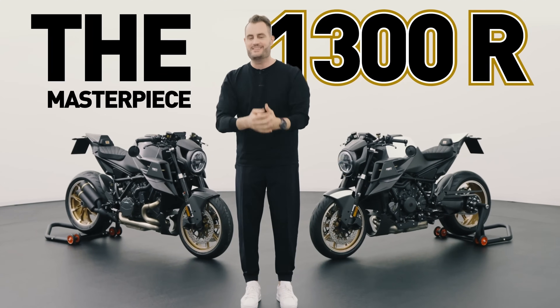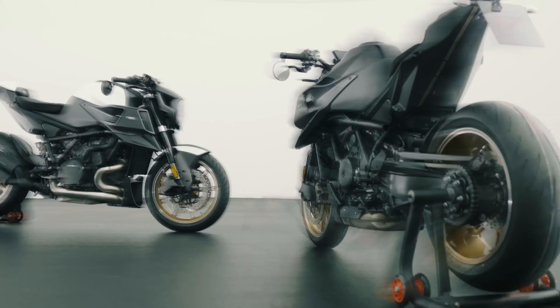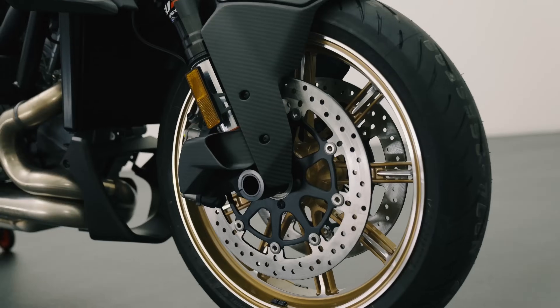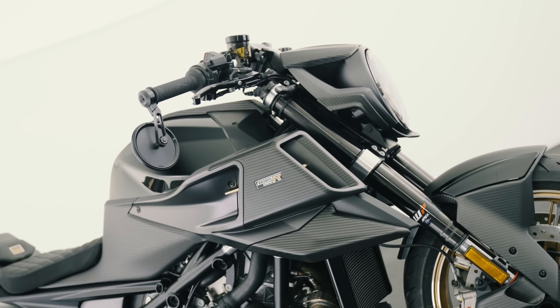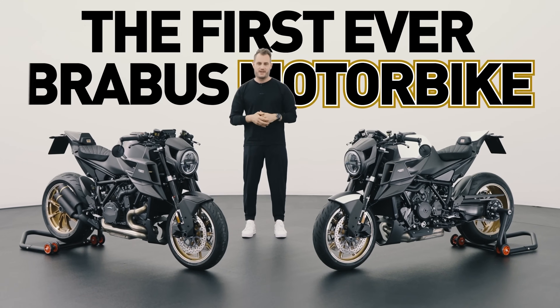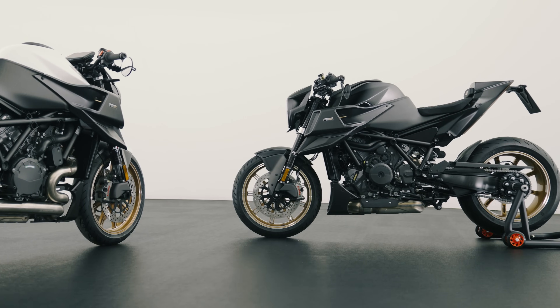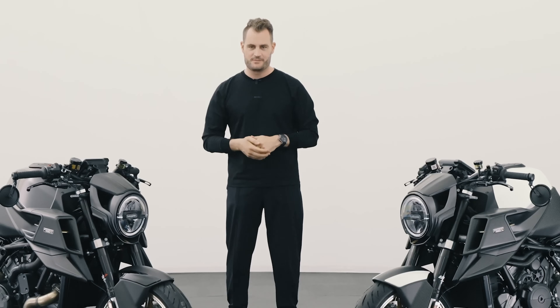The 1300R Masterpiece Edition has arrived. The Brabus 1300R Masterpiece Edition is the final iteration of the first ever Brabus motorbike. It comes in white or black, and the frozen gold highlights make it the most extroverted bike we've ever built.